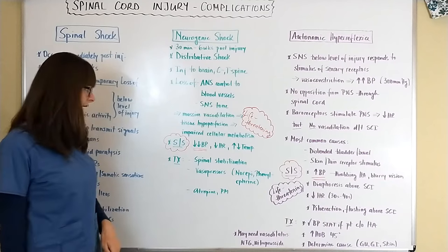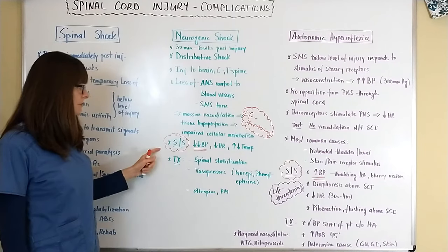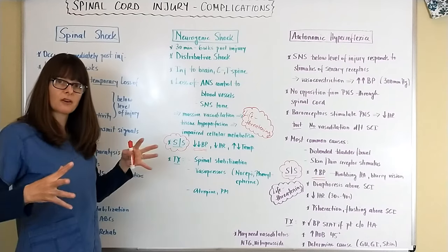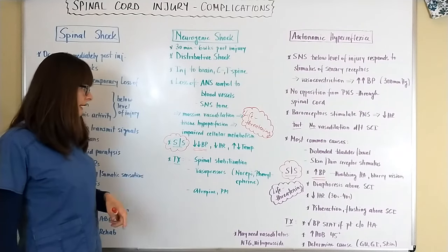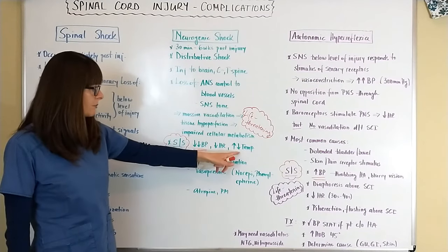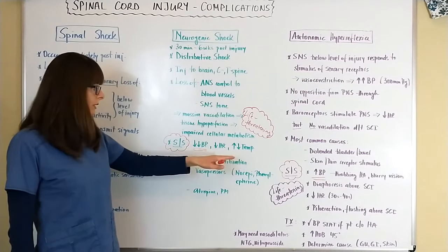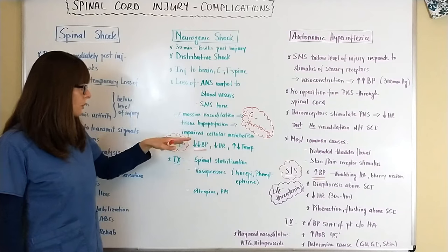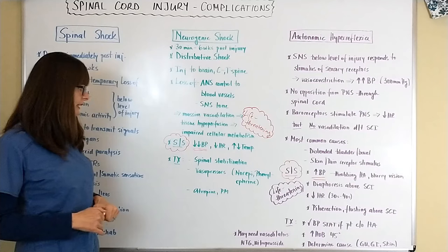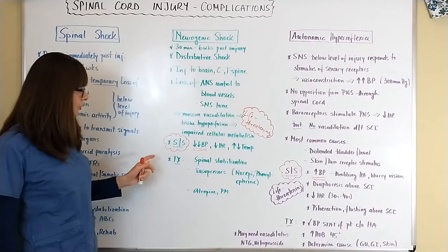Signs and symptoms of neurogenic shock include significant hypotension because of massive vasodilation, the heart rate also goes down, and the temperature might be elevated or low depending on how the patient can adjust to the external environment.